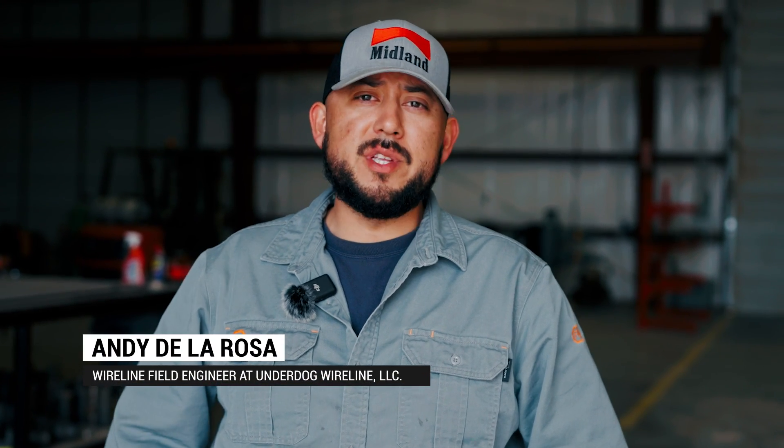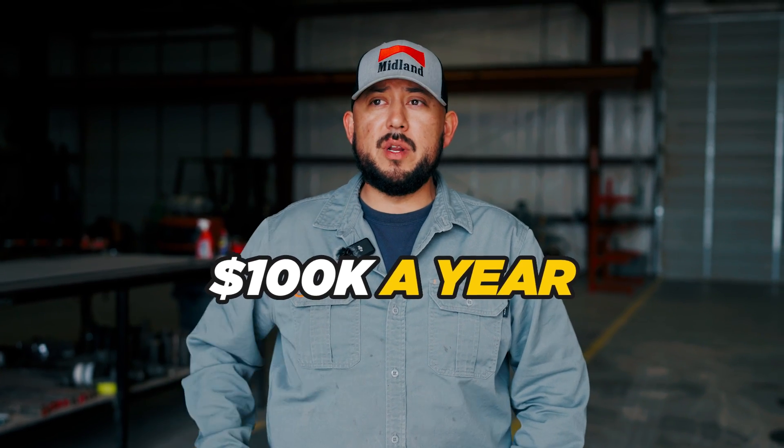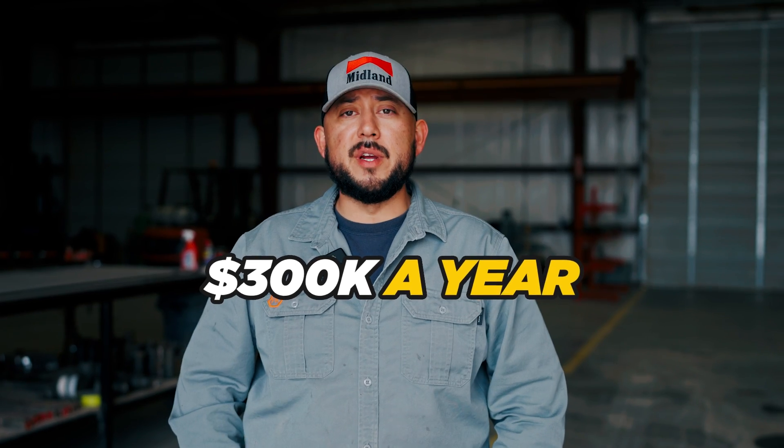I'm born and raised here in Midland, Texas. I've been working in the oil and gas industry all 13 years in wireline. A lot of people hear about the money you make. Starting off, I think I was making about $100,000 when I just barely started. The most I ever made, when I actually became a wireline engineer, was just a little bit above $300,000 in a year.